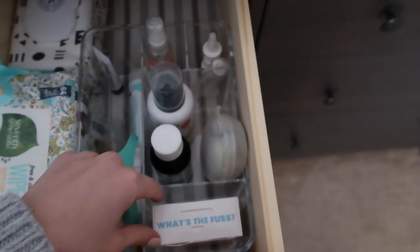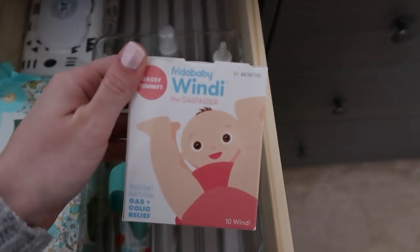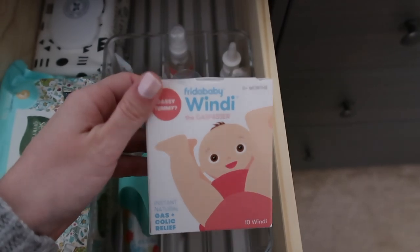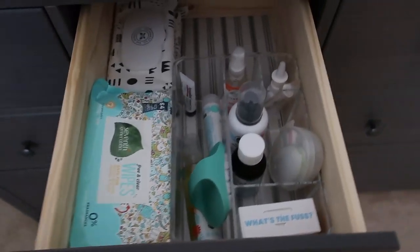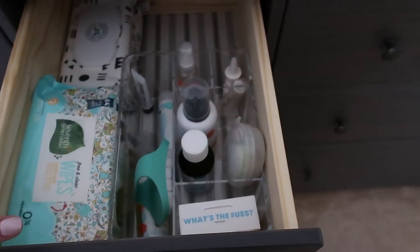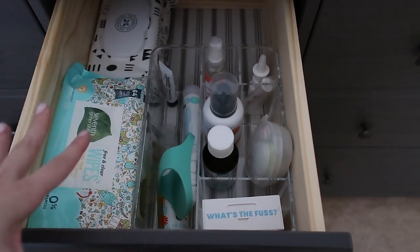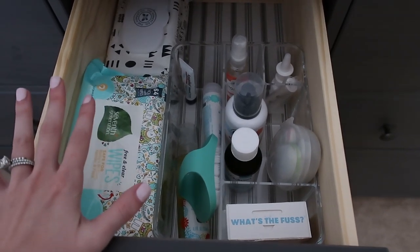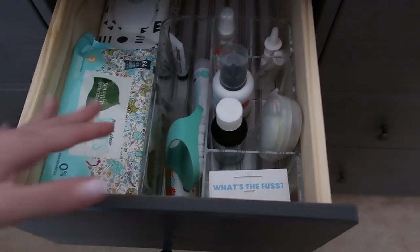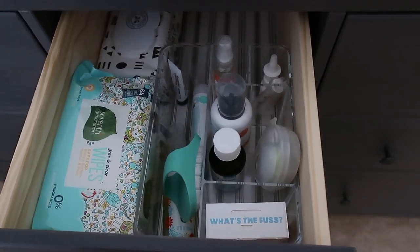We also have a nail filer and the Frida Baby Windi. What might be helpful for you guys: I like to measure the drawers when I'm looking for containers so I know exactly what I need. That way I'm not trying to figure it out on the spot, because it can be stressful if you buy things, bring them home, and they don't fit.